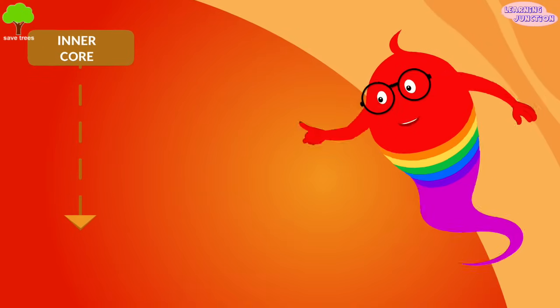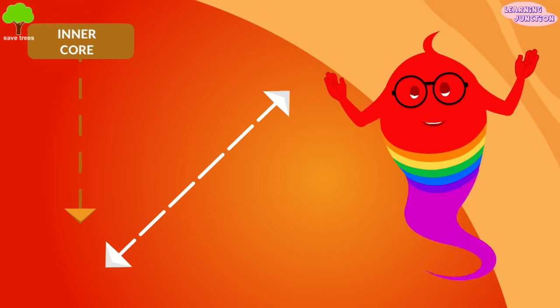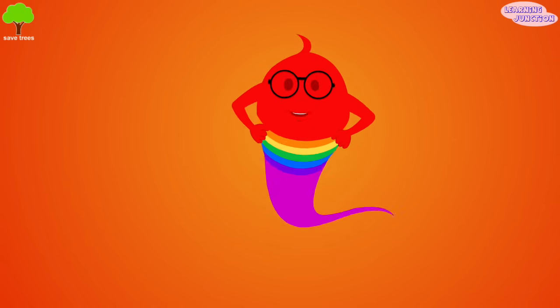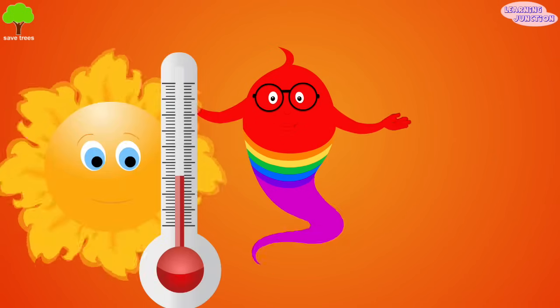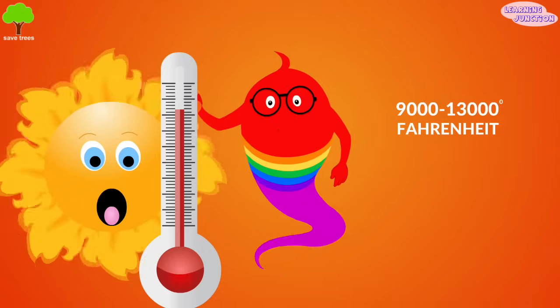The inner core. The earth's inner core is made up of solid iron and nickel and is about 1,500 miles thick. It's as hot as the sun's surface, around 9,000 to 13,000 degrees Fahrenheit.